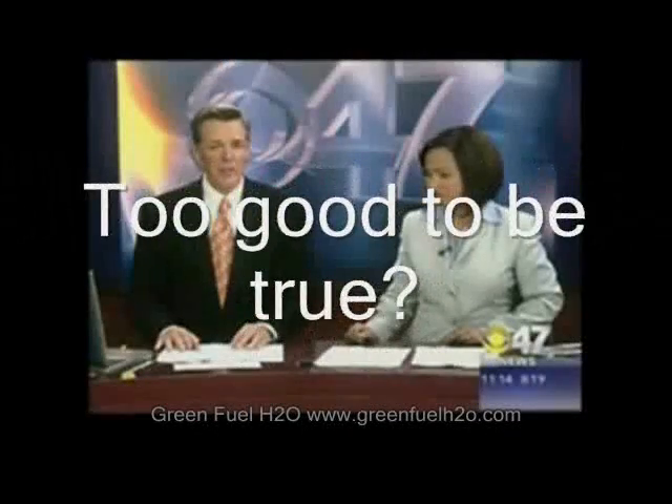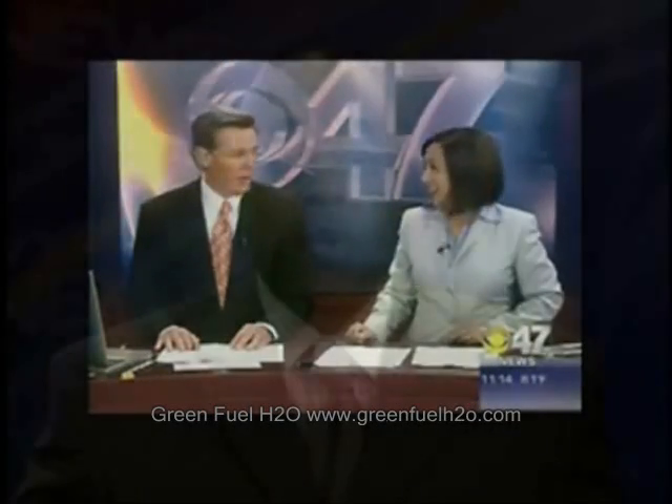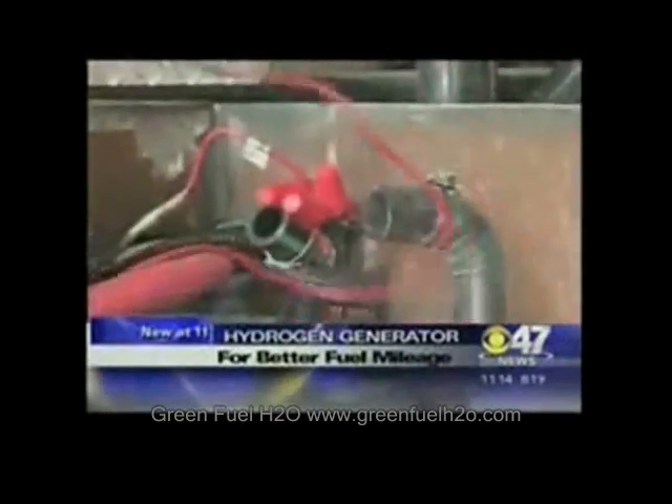It sounds almost too good to be true. A Fresno-based company is using basic chemistry in an attempt to beat high fuel prices. We found one police department experimenting with a new device. HydroMotion says its hydrogen generator helps burn every last drop of gas or diesel that you put in your tank.